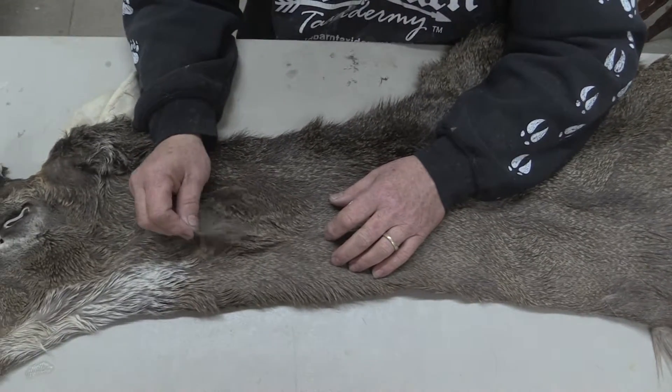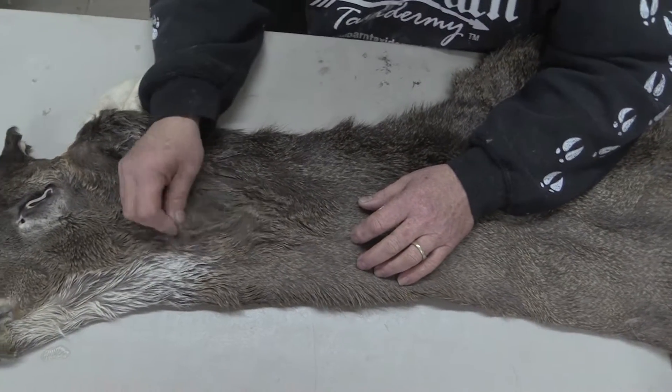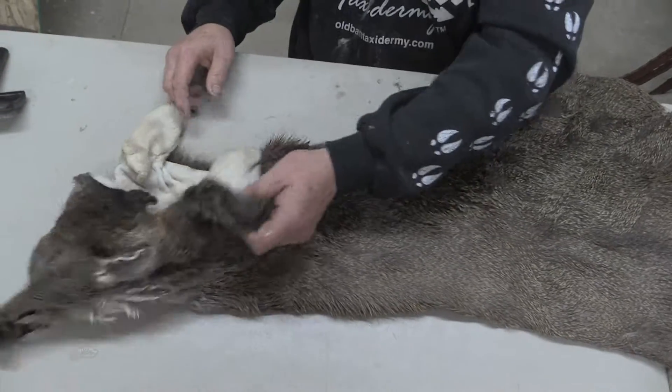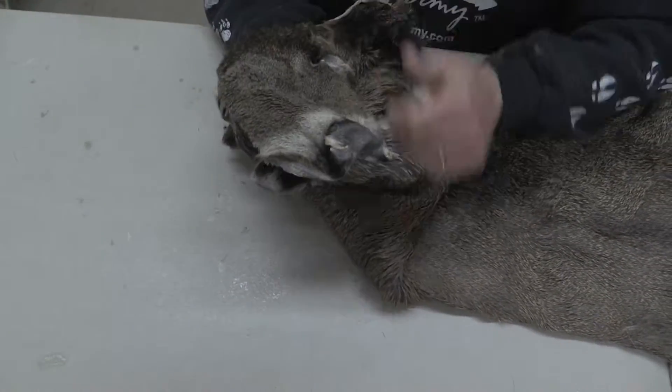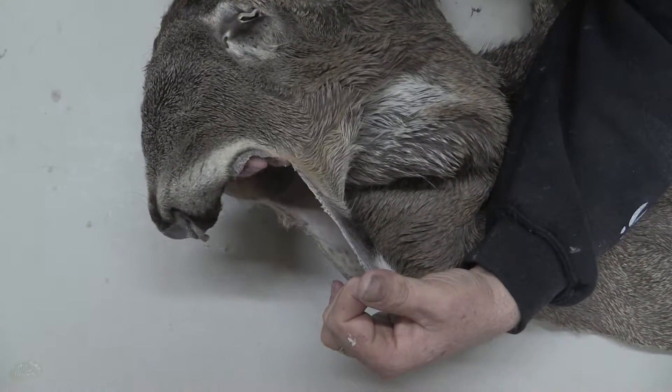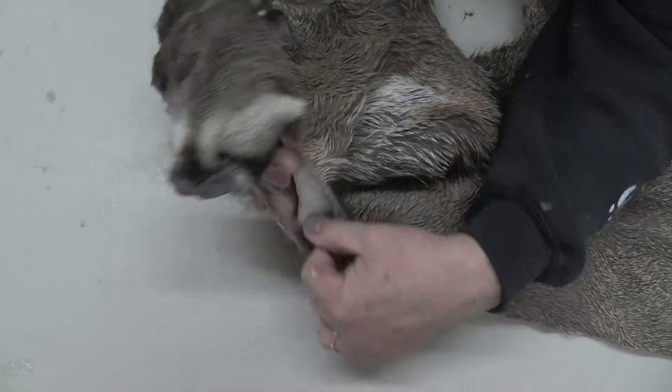This is a deep, late-year — I would say January muzzleloader cape. It's really, really thick. Another problem that it has — it wouldn't affect us, I mean that all gets tucked — but it does not have a whole lot of lip line.